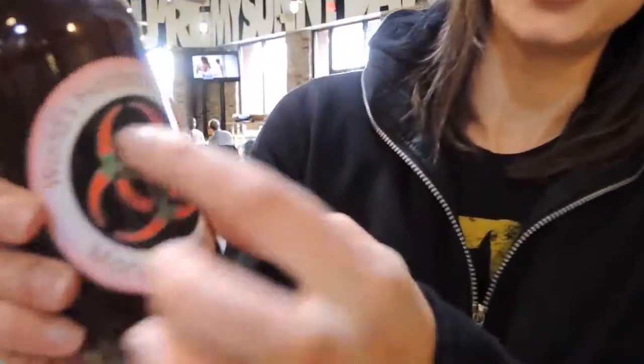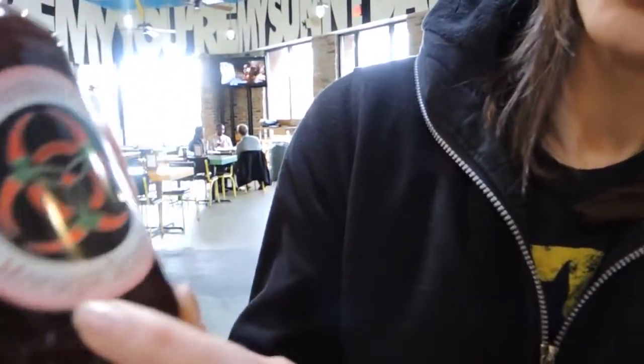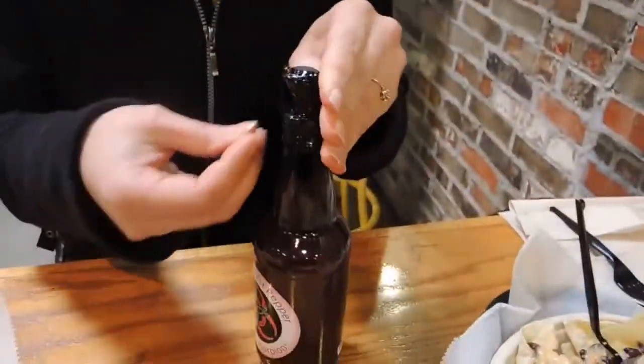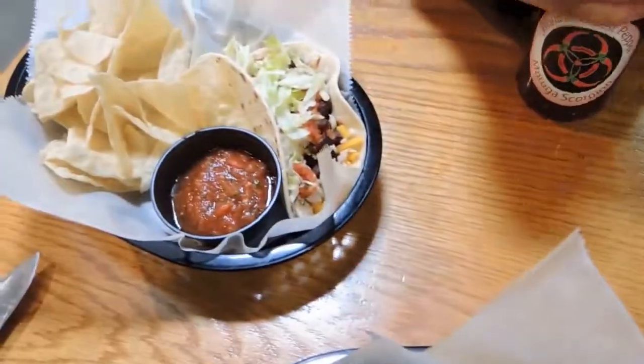Look at this. This is the world's hottest pepper, the Moruga Scorpion from BigIslandPeppers.com. If you pay attention to my tweets and my Google Plus updates, you saw yesterday I tweeted you guys asking what I should use this on. A lot of you said buffalo wings, a lot of you said tacos, so we came and got some tacos from Freebirds.